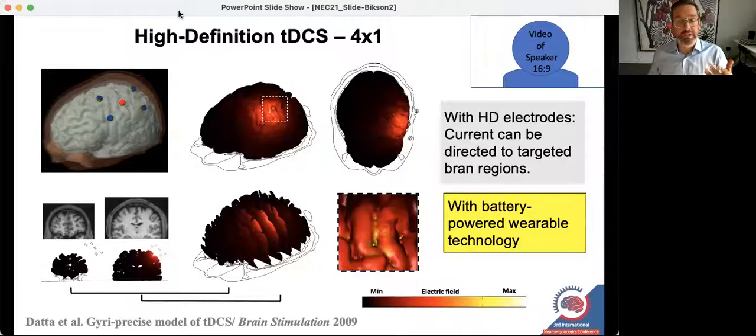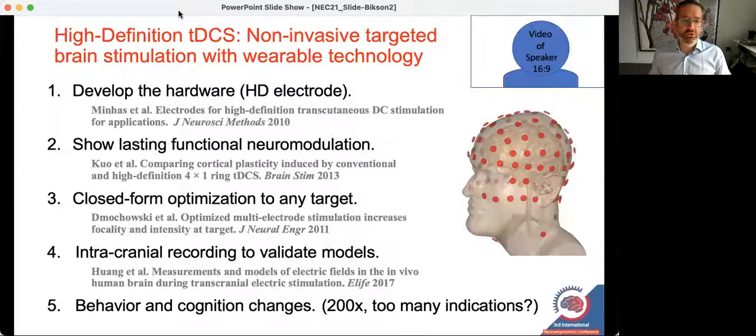The reason this seemed like a big deal is that this was still a battery-powered, noninvasive, wearable technology. Other ways to be focal required either large equipment or even surgery. Now you could be noninvasive and targeted yet still carry the device around. What I'm summarizing here is over a decade of work to develop the hardware, demonstrate feasibility, develop optimization software, and validate the models directly — ultimately leading to over 200 human trials for a very wide range of indications.